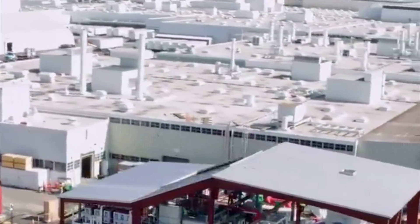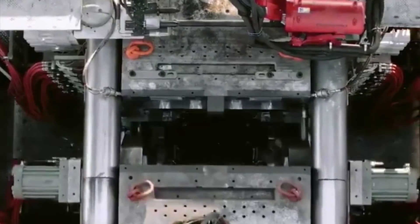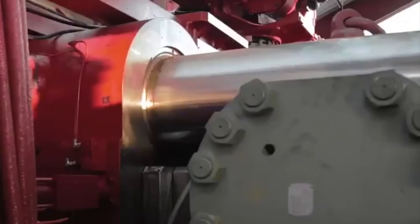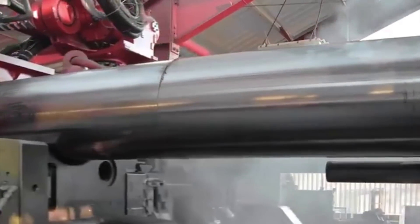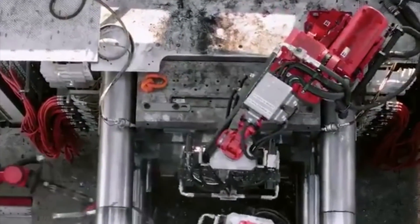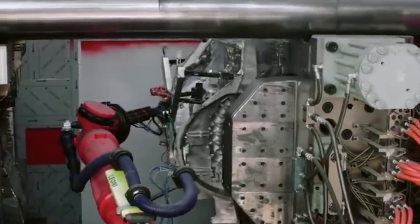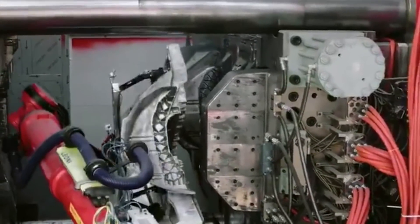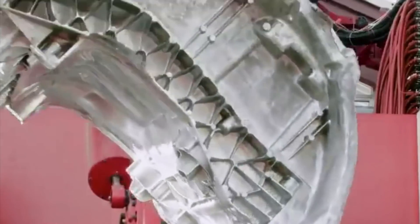Tesla are continually refining their manufacturing process, and no cost is being spared. This is evident with the likes of their Gigapress — the amount of money these save in production, along with the improved speed on the production line, not to mention how it makes the car stronger and safer. Elon often talks about how important the machine that makes the machine is. And yes, Teslas are also the safest cars in the world — another competitive advantage, as if they didn't have enough already.